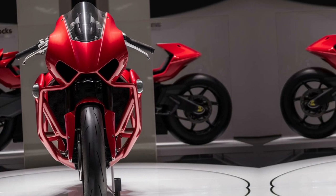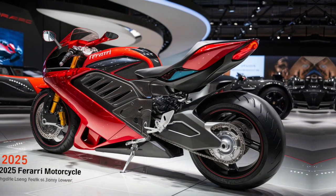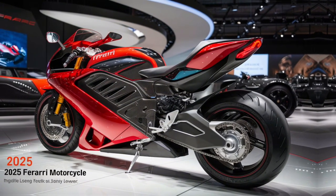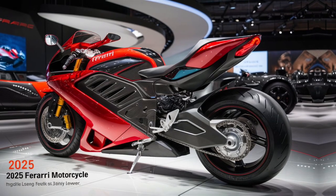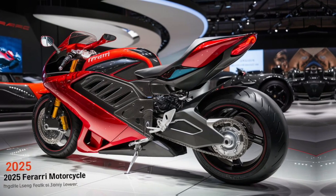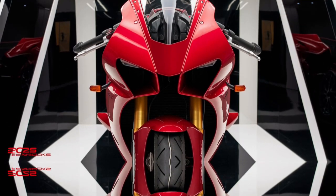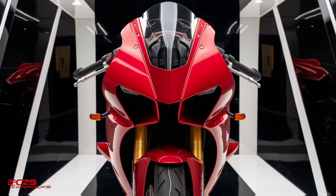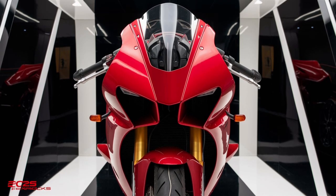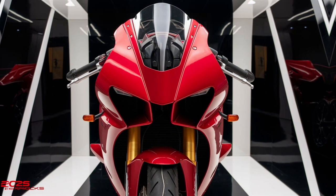For models like the Ferrari F90 Stradale and the Ferrari Roma, the integration of hybrid technology adds another layer of complexity to the suspension system. In these cars, the shocks are designed to work seamlessly with the hybrid powertrain, ensuring that the additional weight of batteries and electric motors does not compromise handling or ride comfort. This is achieved through weight optimization and advanced suspension tuning, which maintain Ferrari's trademark agility and responsiveness.